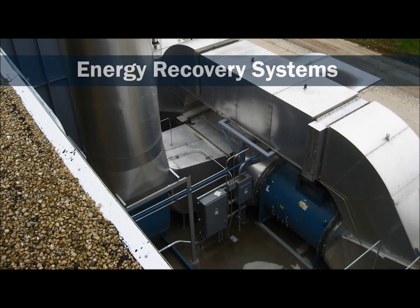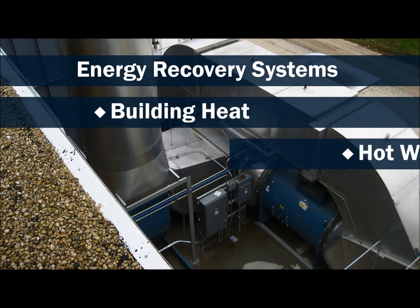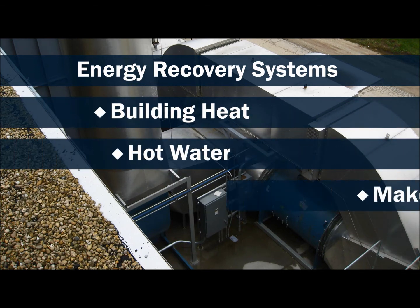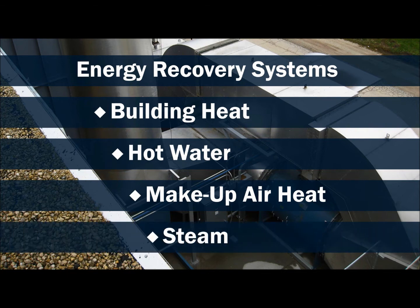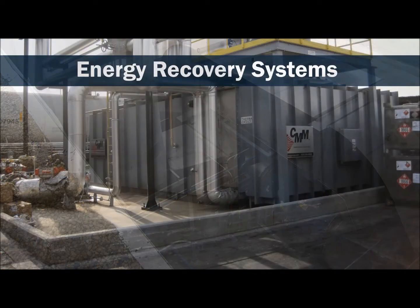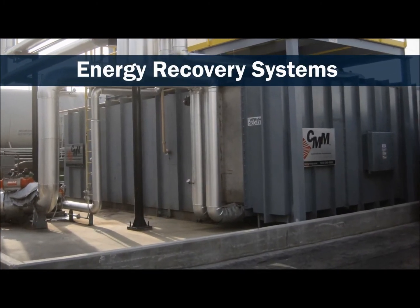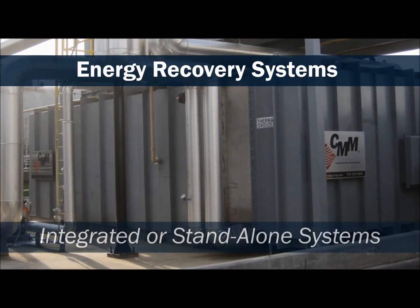Energy recovery systems utilize waste heat from the process for returning to the process itself, or for many other purposes. By helping to reduce energy consumption, it results in less CO2 emissions. Energy recovery systems can be integrated into a new system, or retrofit into an existing system. Also, stand-alone heat recovery units are available.